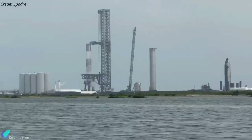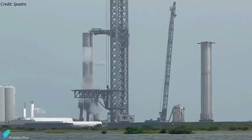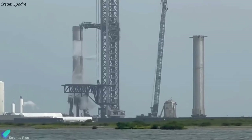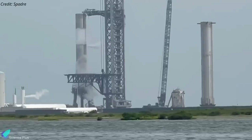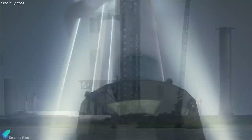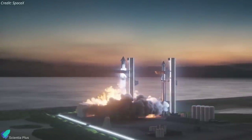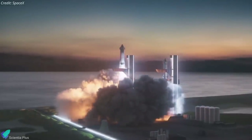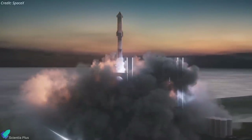However, before beginning the static fire test campaign, SpaceX may conduct a full wet dress rehearsal of Booster 7. The test will involve filling the propellant tanks of the booster with sub-cooled liquid oxygen and liquid methane, precisely replicating a static fire test but ending just before engine ignition. SpaceX will use the data collected during these extensive test campaigns to prepare the booster for the orbital test flight, which could take place as soon as next month.